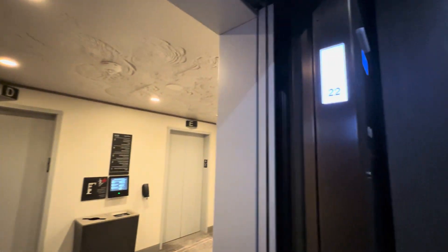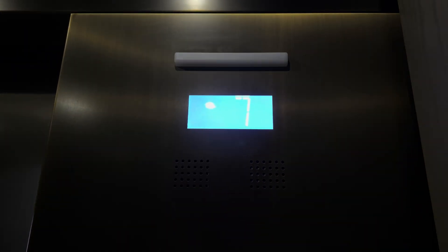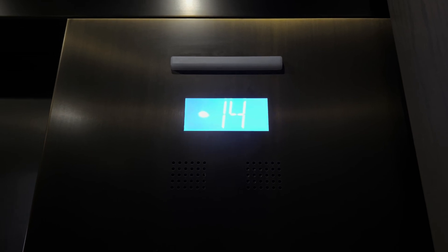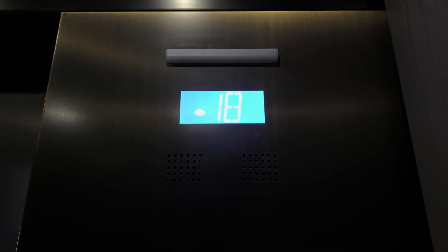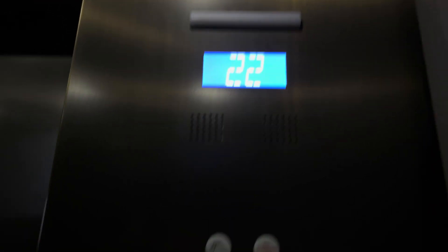All right, so we're on the sixth floor right now, and we can go to 22. I want to get another elevator for the different motor sound.